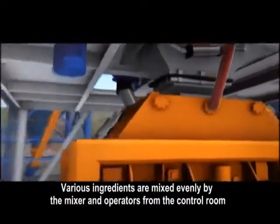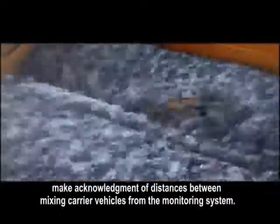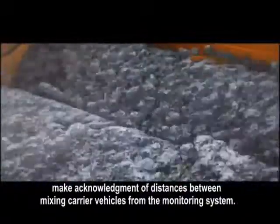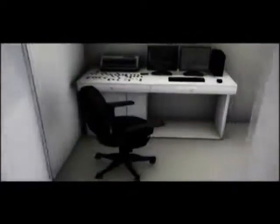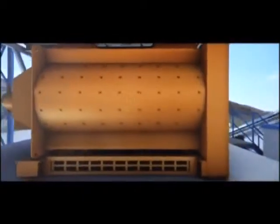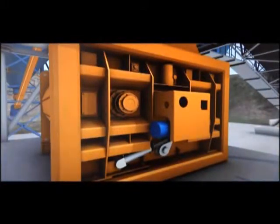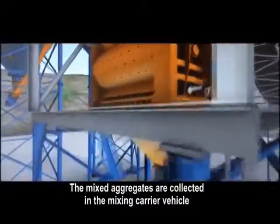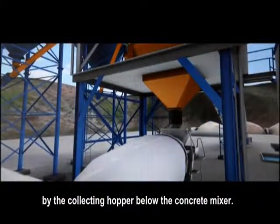Various ingredients are mixed evenly by the mixer and operators from the control room make acknowledgment of distances between mixing carrier vehicles from the monitoring system. The mixed aggregates are collected in the mixing carrier vehicle by the collecting hopper below the concrete mixer.